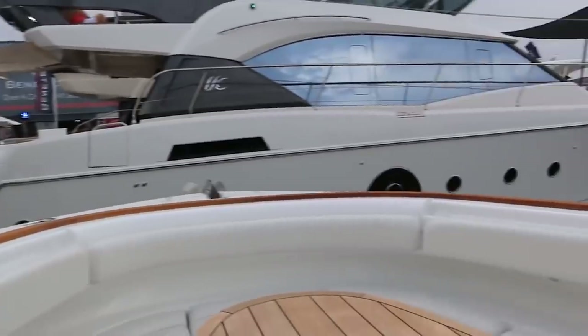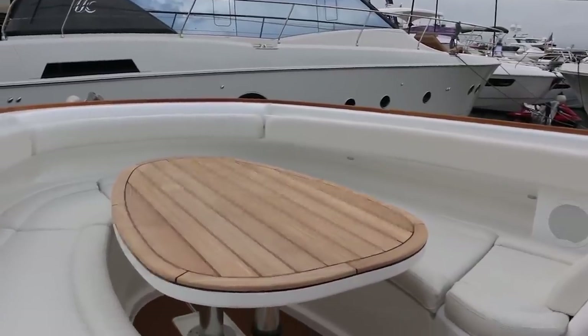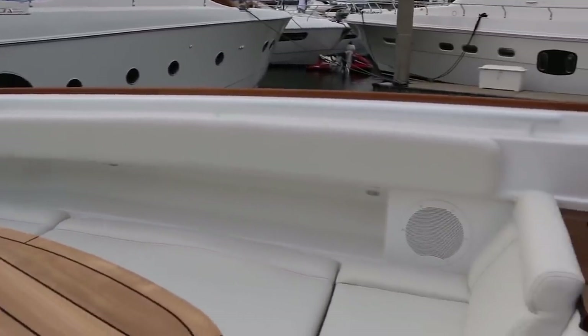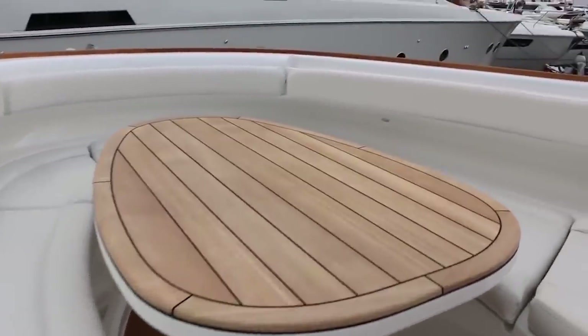Are you guys calling this a center console or a yacht? What are you calling this? Center console, super console. There are a couple more of these being made right now — second one. I've seen people all over them at the show here in Fort Lauderdale.